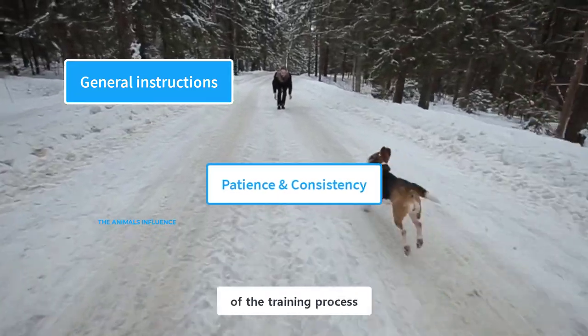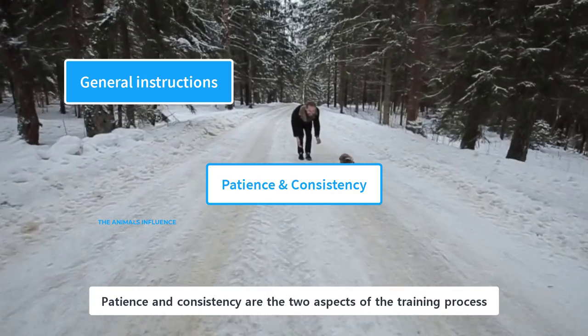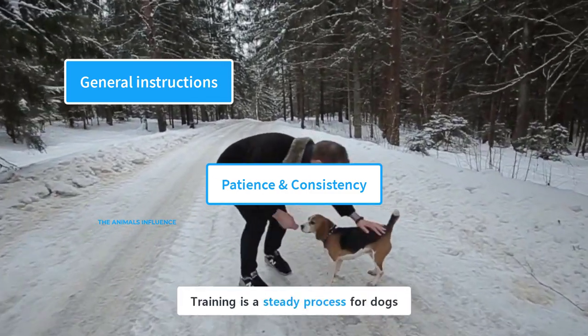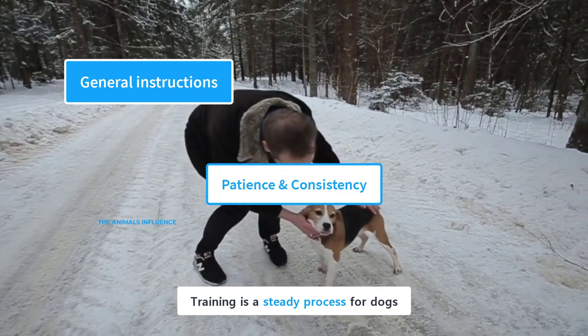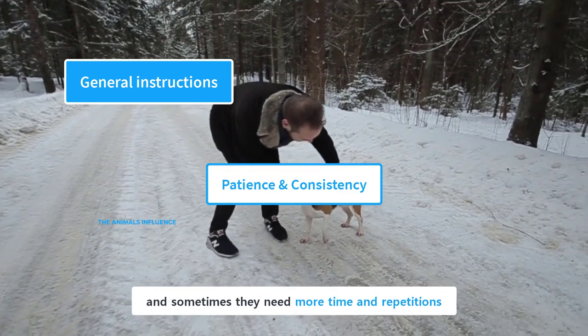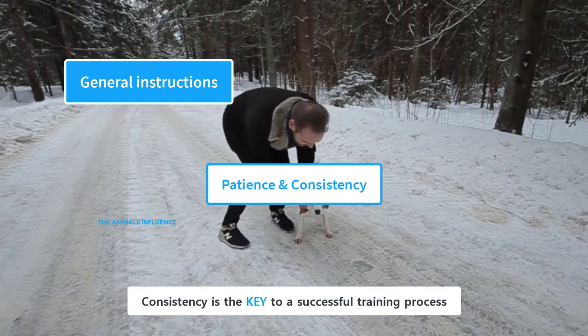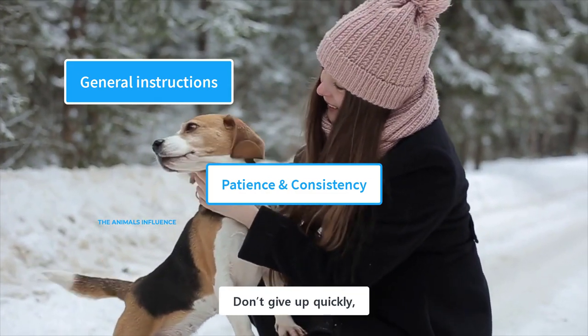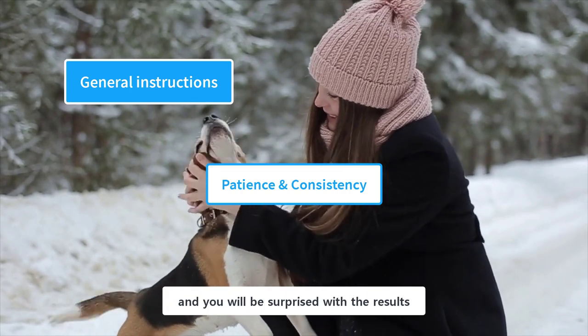Patience and consistency are the two aspects of the training process that are related to the owner and not the dog. Training is a steady process for dogs, and sometimes they need more time and repetitions to learn a behavior. Consistency is the key to a successful training process. Don't give up quickly — keep training, and you will be surprised with the results.